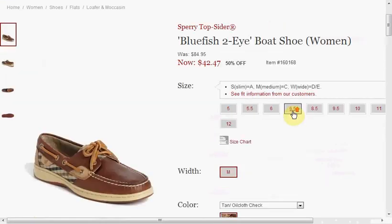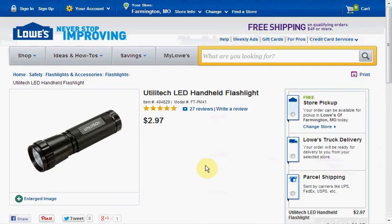Today at Nordstrom you can get the Top-Sider Bluefish Two-Eye Boat Shoe in tan oil cloth check, on sale for $42.47, down from $84.95.